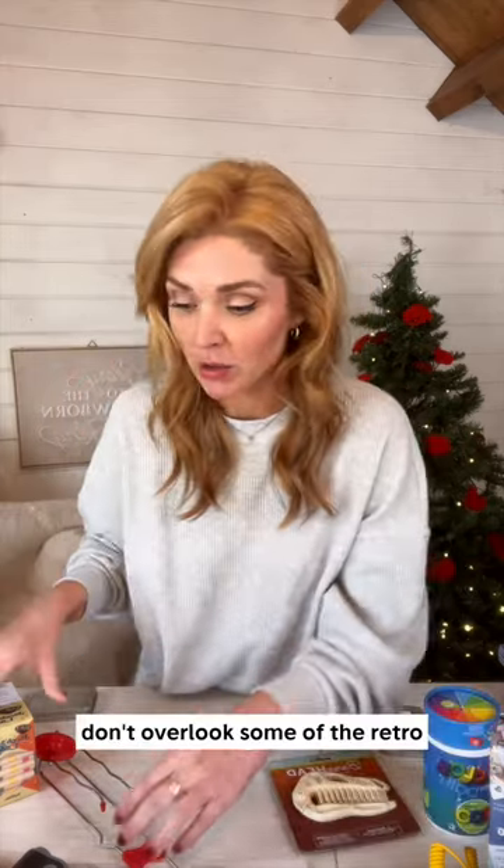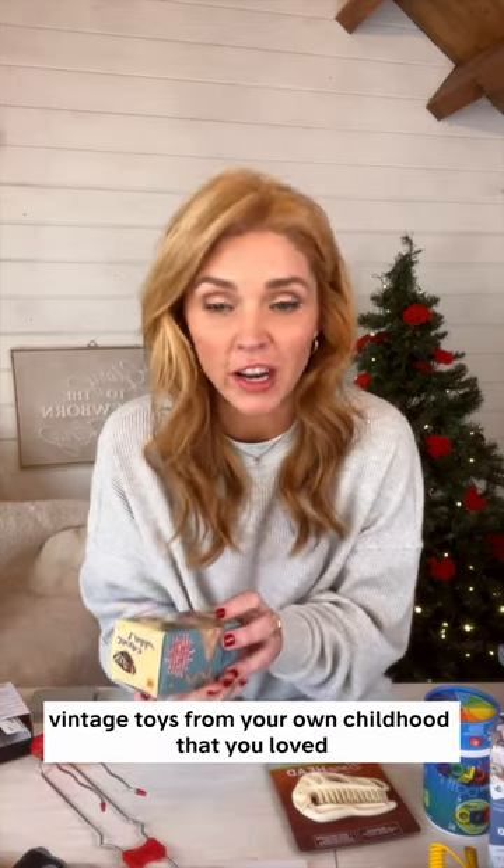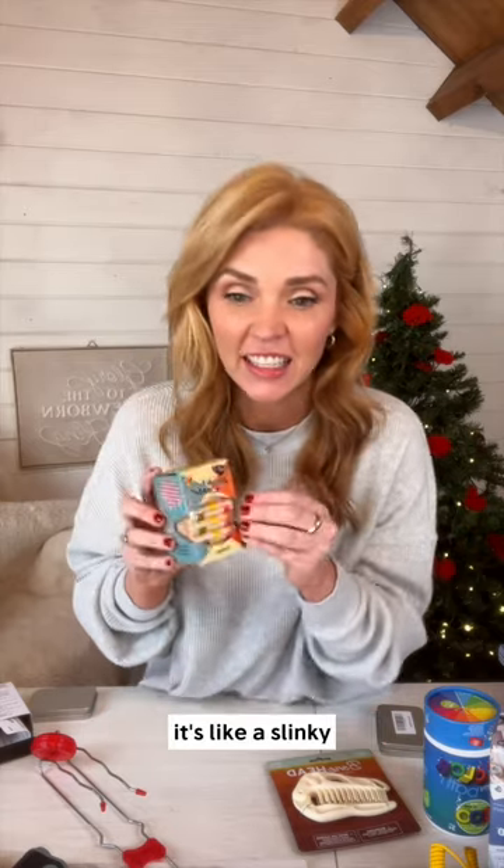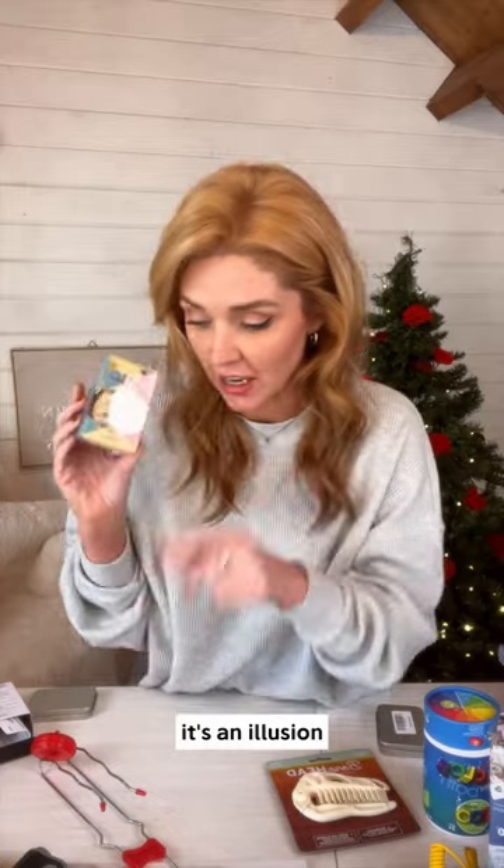Don't overlook some of the retro vintage toys from your own childhood that you loved. For example, the Jacob's Ladder — I had one of these, loved it. It's like an illusion; if you've never seen it, it's like a slinky but with wood blocks. It's an illusion, it's awesome.